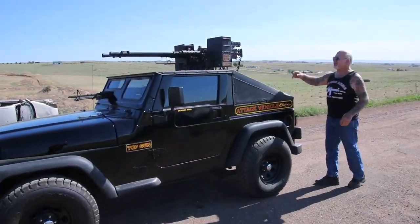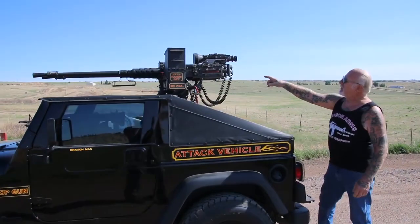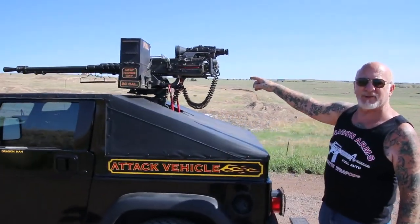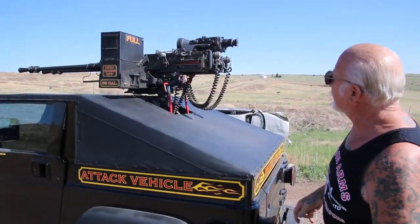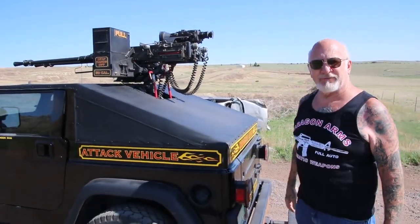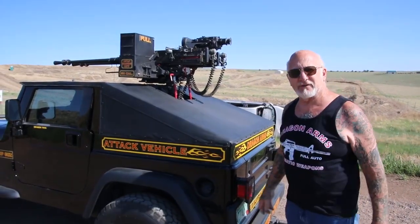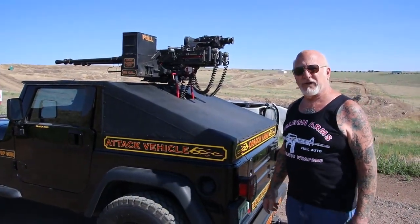These are twin 50-caliber machine guns, M2s. And if you notice on the back here, these are solenoids — U.S. Government Army solenoids. The Air Force used them in World War II on the machine guns on the B-25, the B-24, and the B-17s. That's how they fired the machine guns in the airplanes on the wings.